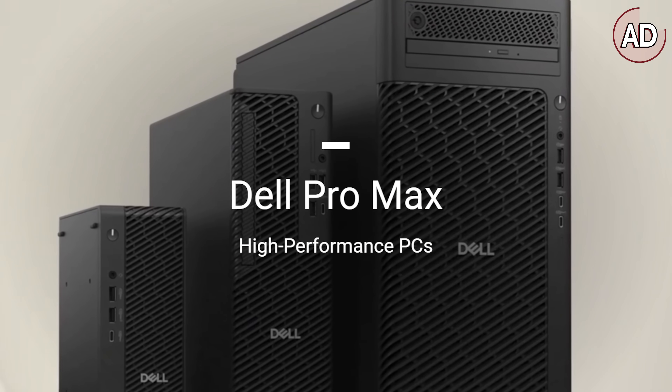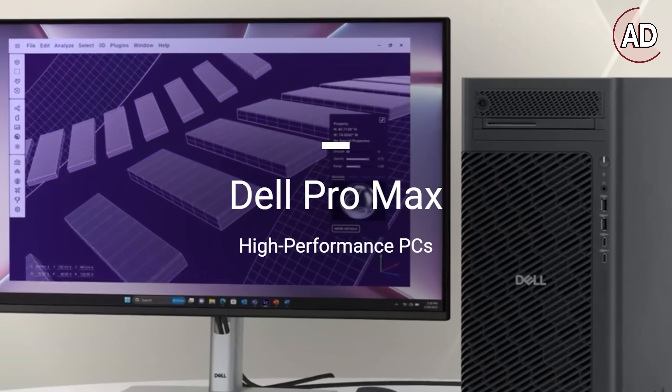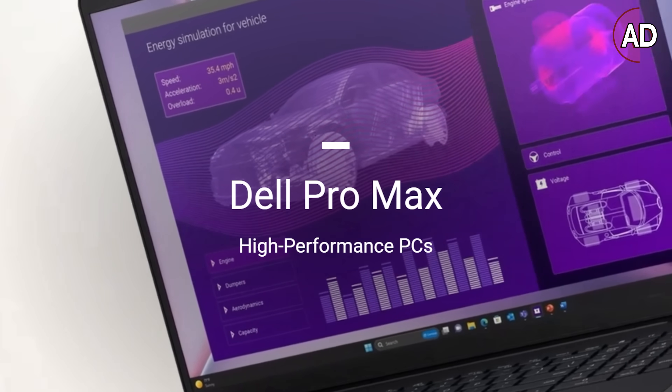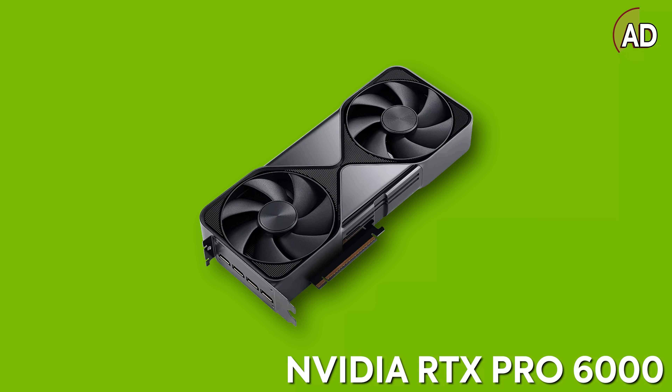A quick thank you to Dell Technologies for sponsoring this portion of the video. Check out the new Dell Pro Max workstation with NVIDIA RTX Pro Blackwells built in. This thing is an absolute beast for AI workloads. With NVIDIA RTX Pro, you now have a supercomputer sitting on your desk, and it can do more with local AI than ever before. Learn more about Dell Pro Max — click the link in the description below.